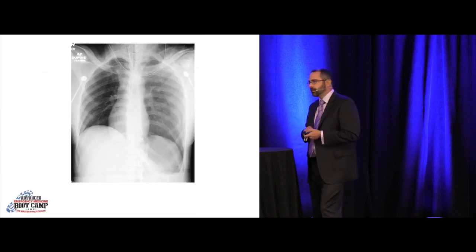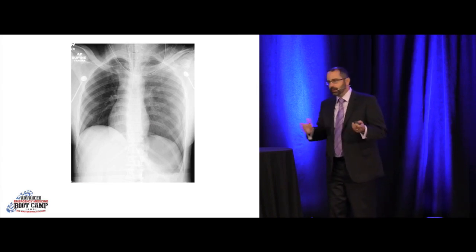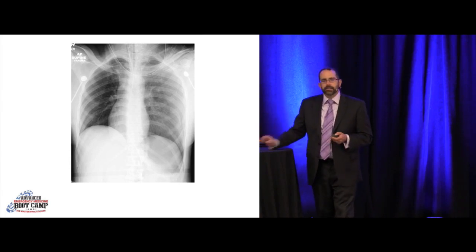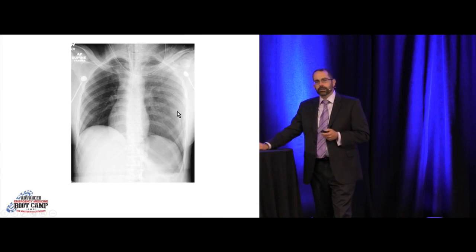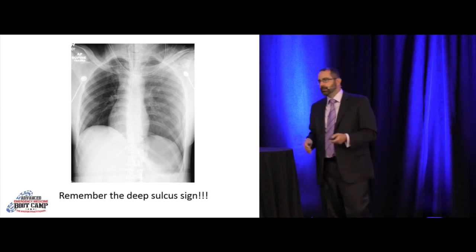Motorcycle crash. This guy comes in hypotensive, tachycardic, hypoxic — every hand should be up for putting in a chest tube. This is a quintessential deep sulcus sign: a plunging diaphragm with a lucency behind it. He has multiple rib fractures, and one lung is darker than the other — probably a hemothorax as well. He's starting to shift over, which is probably why he's hypotensive. This is a traumatic tension hemopneumothorax and needs an emergent chest tube.